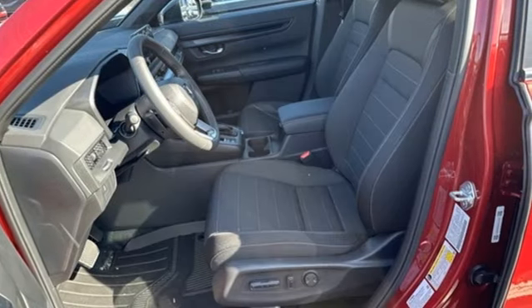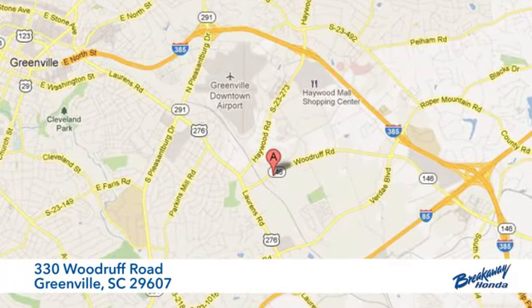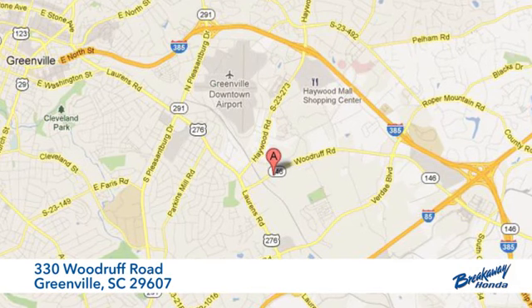There's even more to see in person. Take it for a test drive today. Call, click, or stop in today. We're conveniently located at 330 Woodruff Road in Greenville, South Carolina.